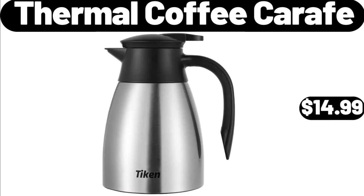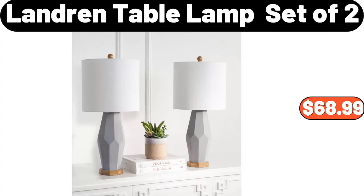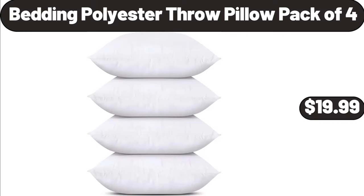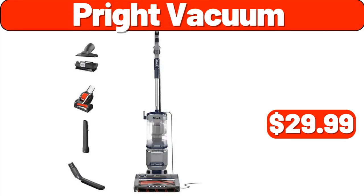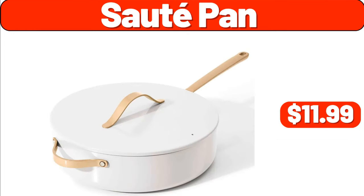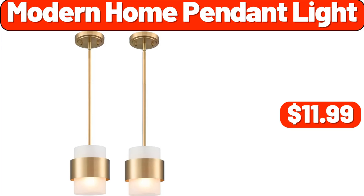Thermal Coffee Carafe, $14.99. Bamboo Salad Bowl Set with Servers, $18.99. Landring Table Lamp Set of 2, $68.99. Bedding Polyester Throw Pillow Pack of 4, $19.99. The Door Hook Hanger, $0.99. Prite Vacuum, $29.99. Sauté Pan, $11.99. Specially Selected Shiraz, $9.99. Modern Home Pendant Light, $11.99.